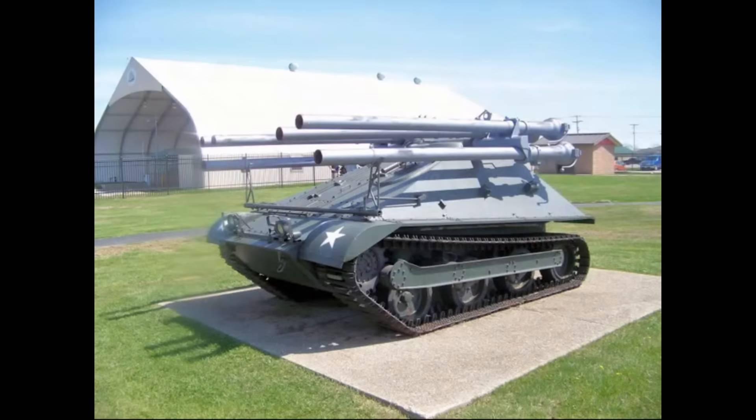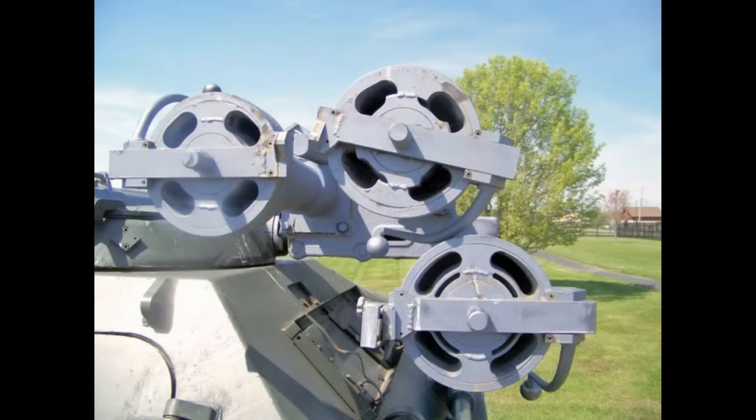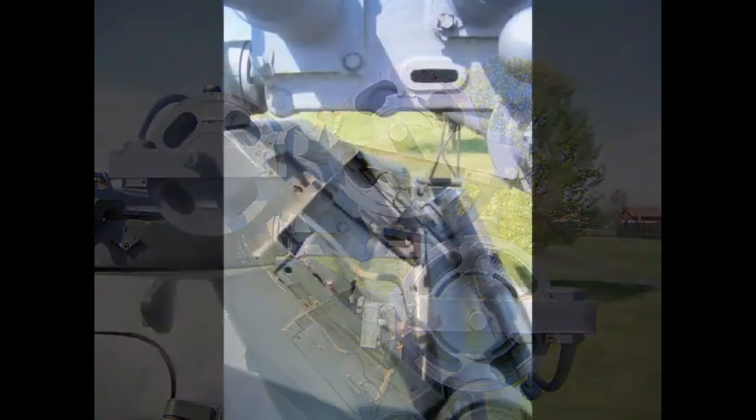Of the 300 M50s built, about a dozen or so survive to this day. Most were saved by private collectors who restored the civilian-operated machines to their former combat look. This is quite an achievement considering the limited production run of the Ontos and a testament to its fame — one that still goes well beyond its actual combat impact, considering the design it was chosen for, and how it almost became a multi-purpose infantry support and tank destroyer.